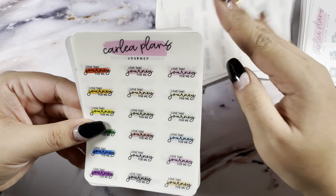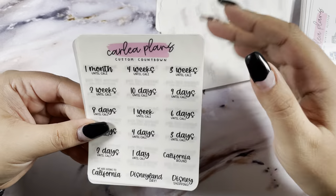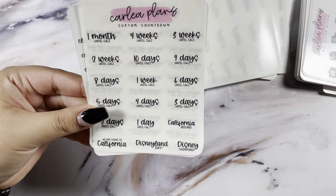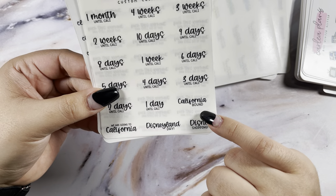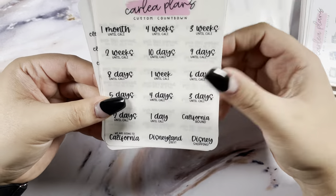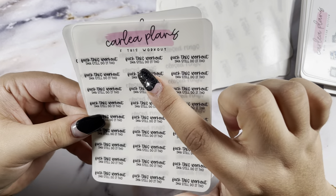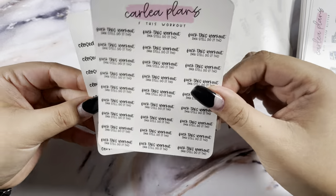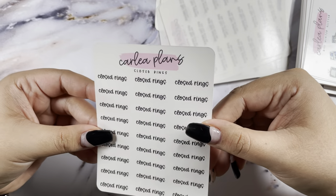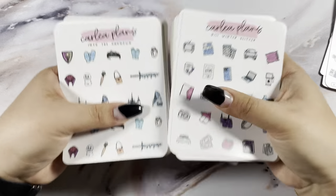Then I got a custom 'Sore AF,' her True Crime and Chill, and the 'Keep Going Journey' which says 'Love That Journey For Me' — a Schitt's Creek quote. Then another custom countdown for our California trip: 'California Bound,' 'We Are Going to California,' 'Disneyland Day,' and 'Disney Shopping' since we're only going for a day. I also got the 'F This Workout' sticker and finally a Closed Rings. Those were both of my orders from Carly Plans.